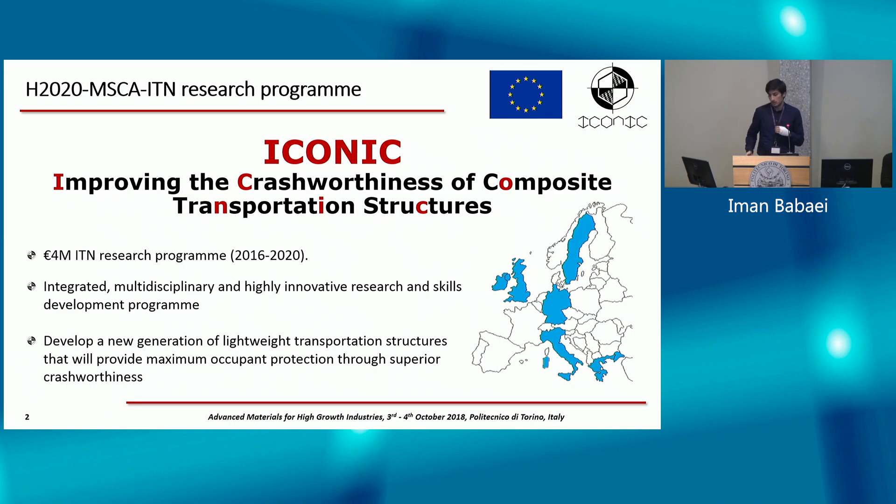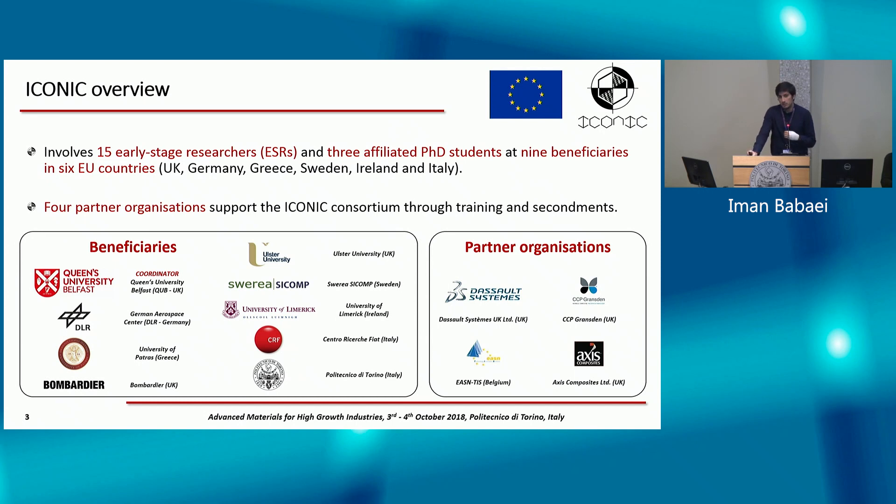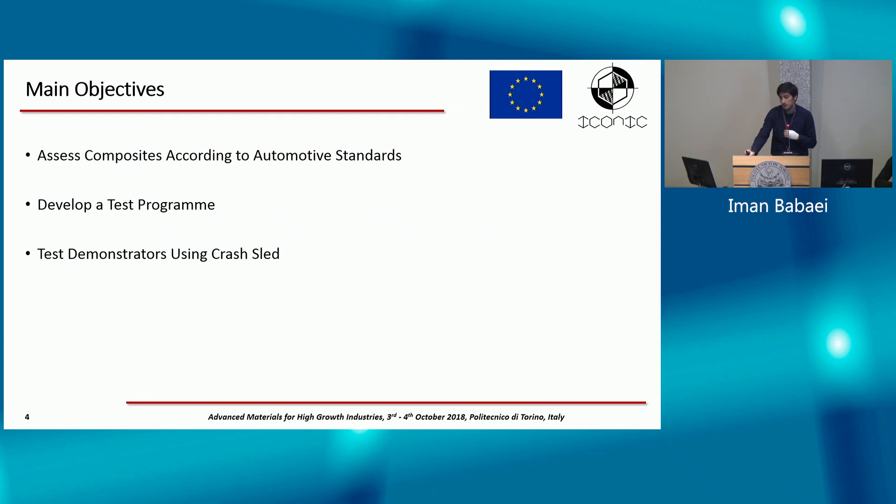The project consists of nine beneficiaries in six European countries. I'm hosted at CRF, Fiat Research Center here in Torino, and I'm also a PhD student in mechanical engineering in the DEMAS department — the Department of Mechanical and Aerospace Engineering at Polito. The main objectives of my project are to first test and assess composite materials based on automotive standards and try to develop a test program to examine crash worthiness.